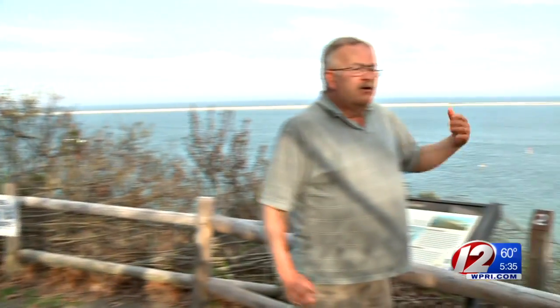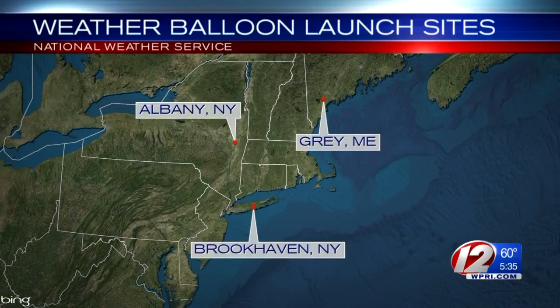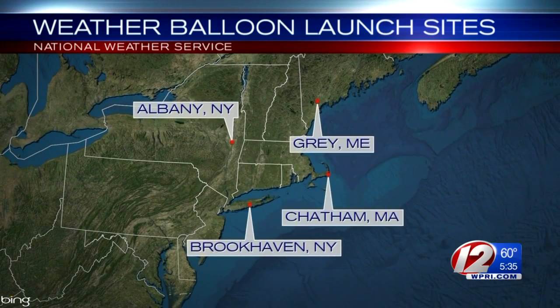Alan Dunham from the National Weather Service Taunton office says there are launch sites like this all over the world, including Brookhaven, New York, Long Island, Albany, New York, and Gray, Maine. But this spot in Chatham has a special distinction — this is the furthest east upper air site in the continental United States.